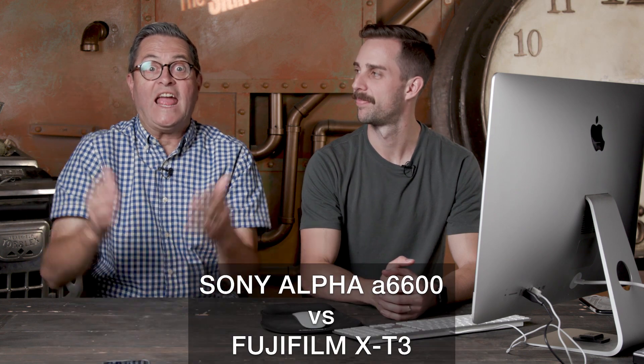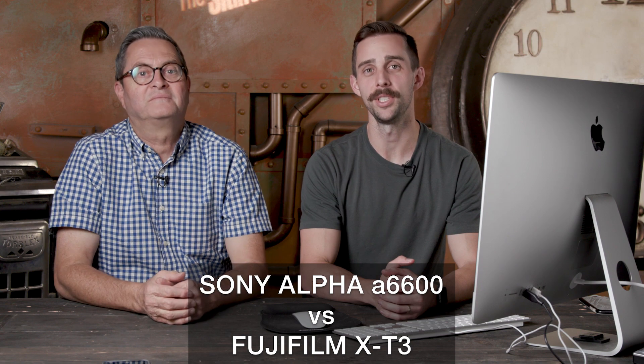Hi, this is J.P. Morgan and this is Kenneth Merrill. Today on Slanted Lens, we're going to take a look at the A6600 and the Fuji X-T3.